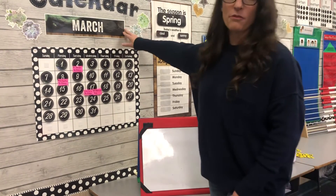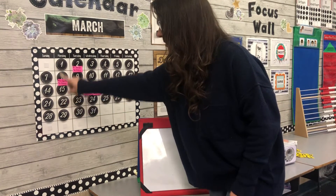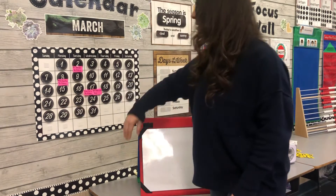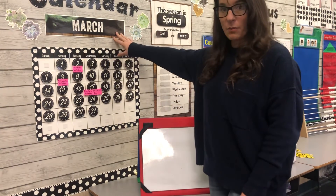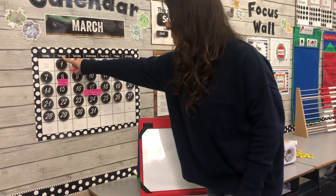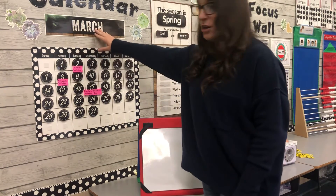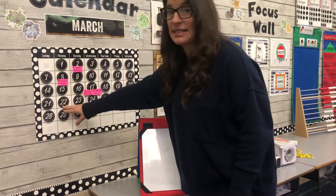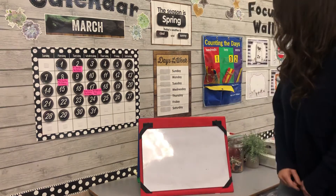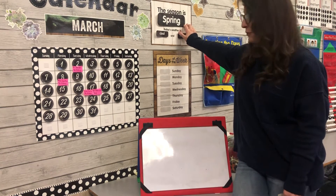It is still the month of March, and this week Monday is the 22nd day of March. So that means we've been in the month of March for 22 days. If you look up, the day of the week is Monday, so the way that you would say the date is like this: Monday, March 22nd, 2021.